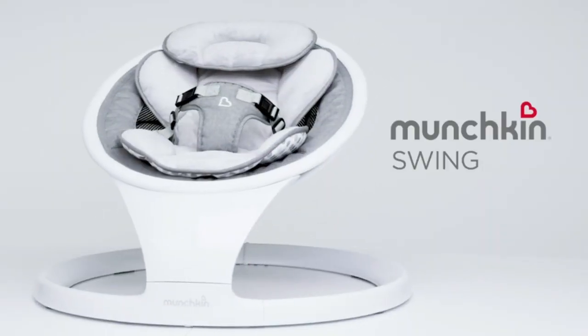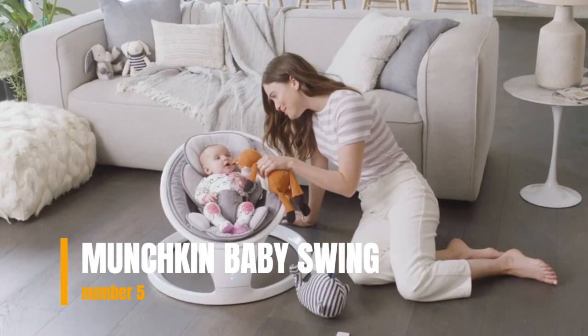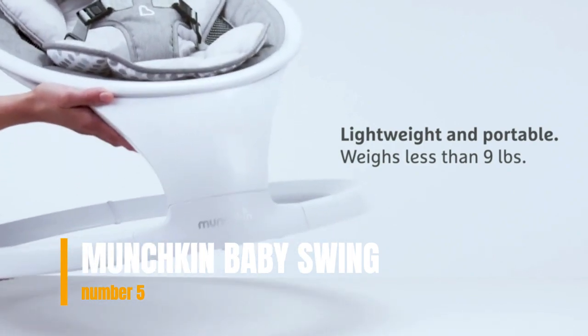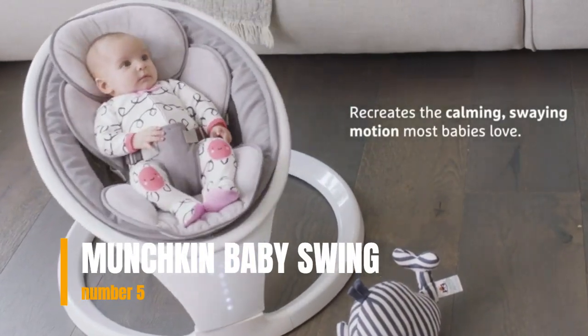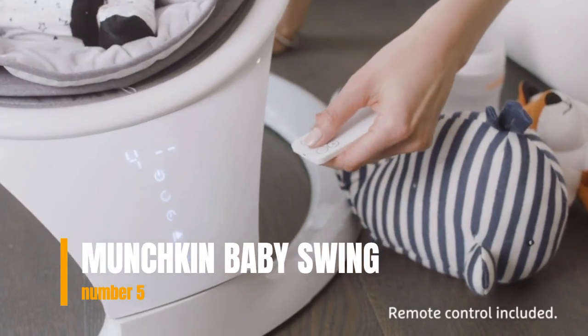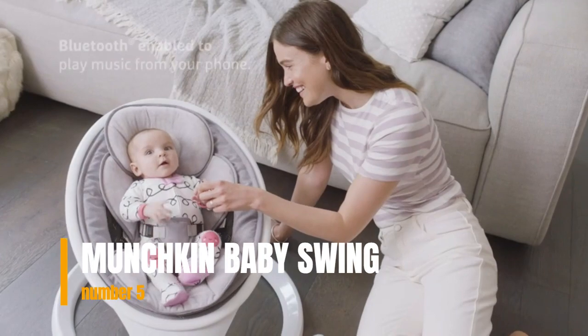Number 5: Munchkin Baby Swing. The Munchkin Bluetooth-enabled lightweight baby swing features a natural sway with five ranges of motion. Some babies only nap when rocked or held, which is downright exhausting for sleep-deprived moms and dads. When you need a second or third set of arms to get through the day, Munchkin's Bluetooth-enabled swing is here for you. Munchkin's swing recreates the calming side-to-side swaying motion most babies love, making it the next best thing to being cradled in your arms.